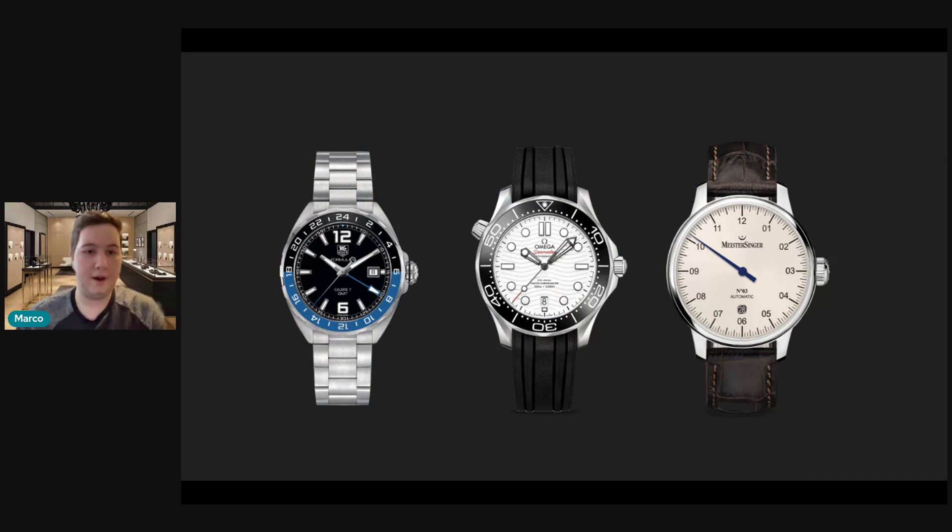So he has the Tag Heuer, he has the Omega, and he has the Meistersinger. Ultimately I do agree — I would part with the Meistersinger. You have a diver and you have a GMT. I don't know if you need a dress watch, or you could try to get something with more of a dressy appeal that is still practical for every day. The Meistersinger is not very practical for every day — it's more of a special watch for a special occasion. It's cool, fun, quirky, definitely a conversation starter with that one hand, but I don't know if it's really necessary in your collection.